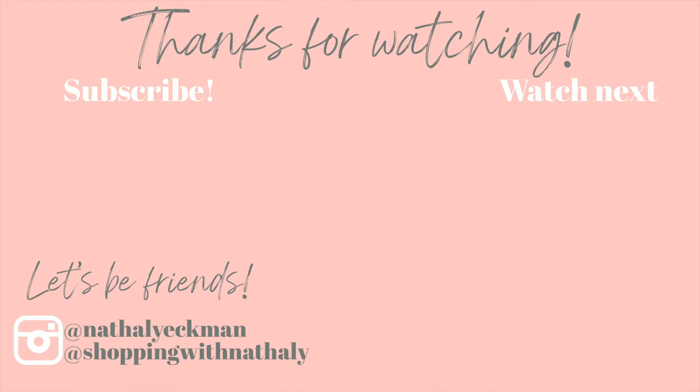Thank you so so much for watching. Let me know in the comment section below what was your favorite piece I shared with you today. Subscribe if you haven't already and I really hope to see you in my next video. Bye!